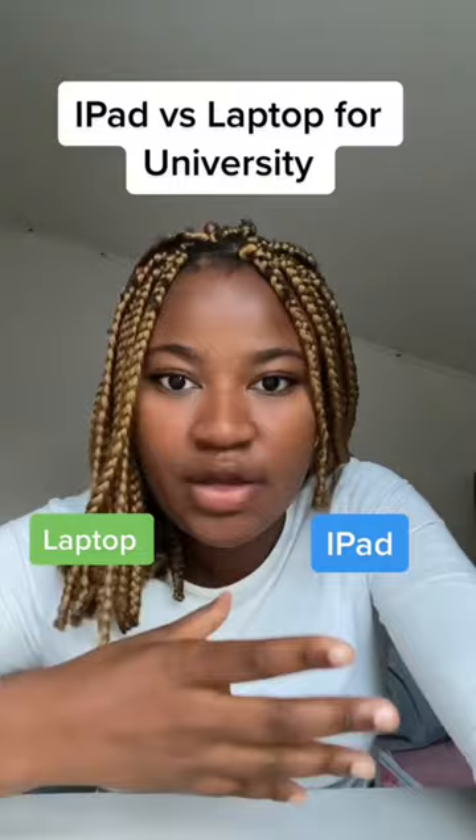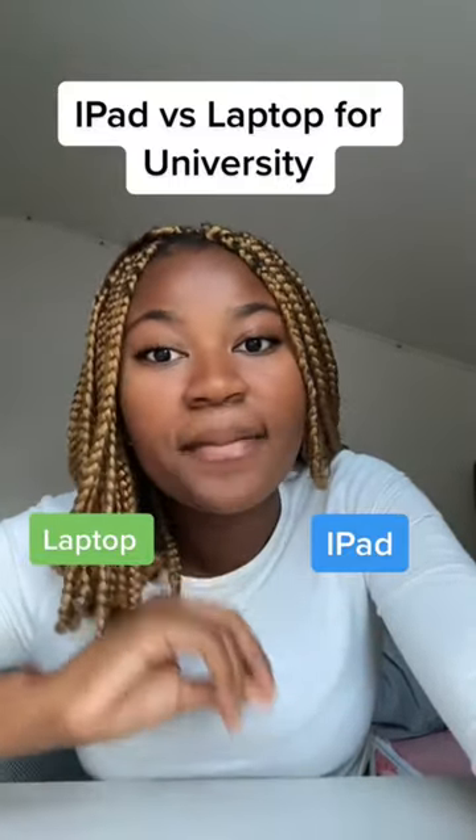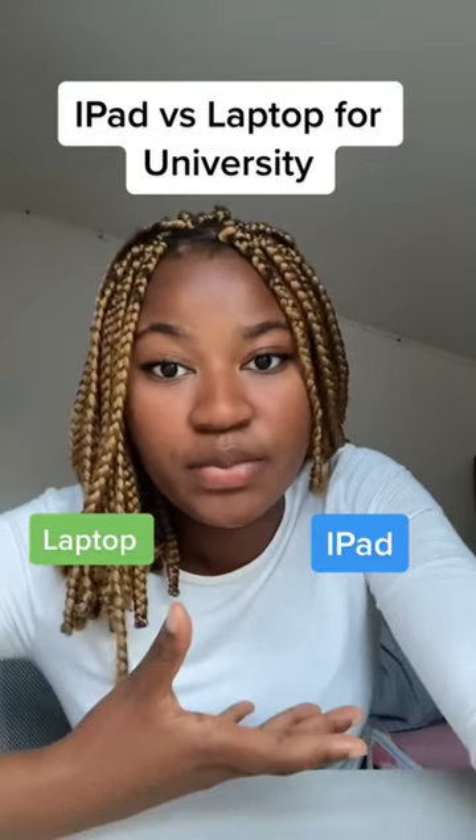But if you want to annotate onto your slides and really take your time to make concise notes, then iPads are the better option. iPads do allow for more flexibility because if you ever want to get into typing, you can just purchase a detachable keyboard.